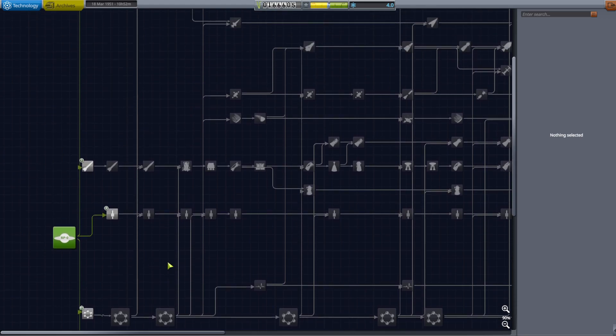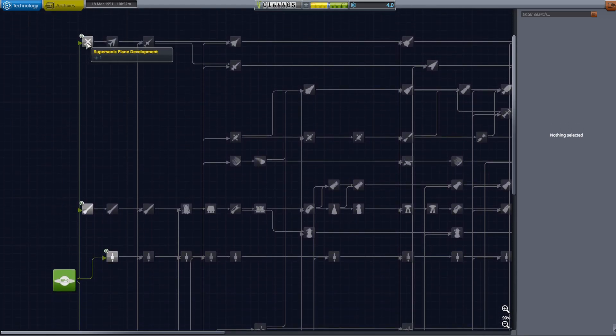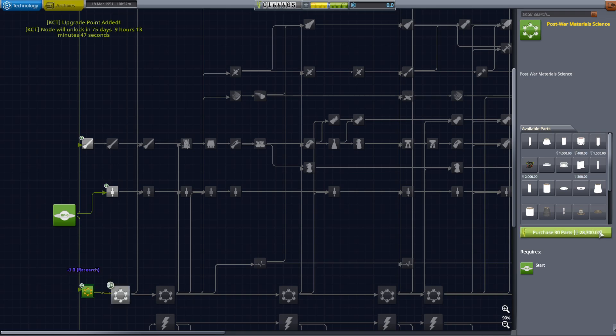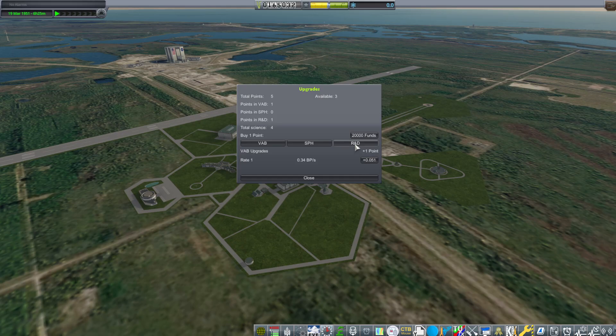Now a look at the RP-0 tech tree. With the four science gained from the first launch contract, they will select supersonic plane development, supersonic flight, and post-war material science. They grab an altitude sounding rocket low contract to reach 38,000 meters. They begin building the next sounding rocket, the Karolby.